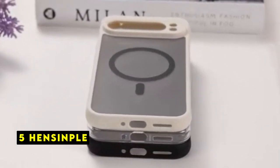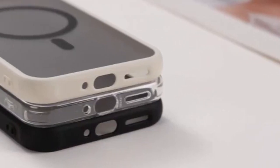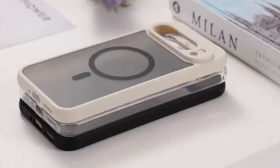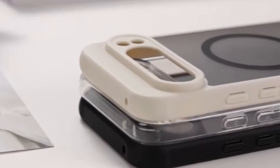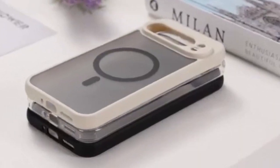The Hensimple Magnetic Case for the Google Pixel 9 Pro XL is a perfect blend of style, protection, and functionality. Its innovative magnetic design opens up a world of possibilities, allowing you to effortlessly attach various accessories like wallets, car mounts, and ring holders. This versatility enhances your smartphone experience and adds a touch of convenience to your daily life.